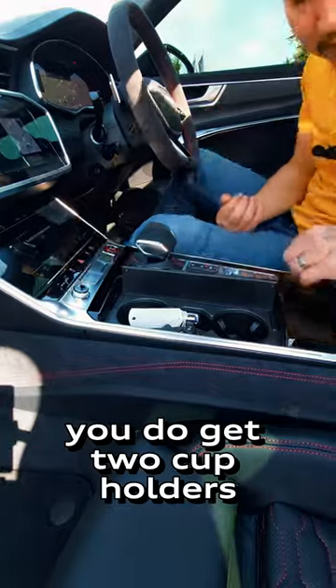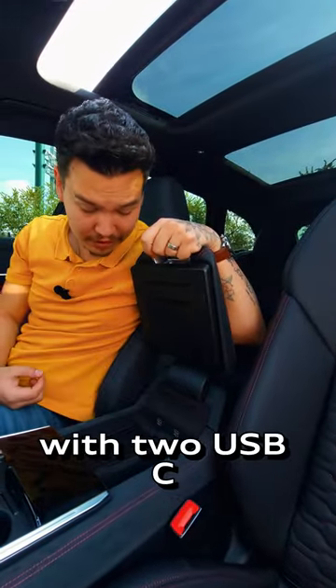Open this up and you do get two cup holders. Open this up and you do get a wireless charger with two USB-C charging points.